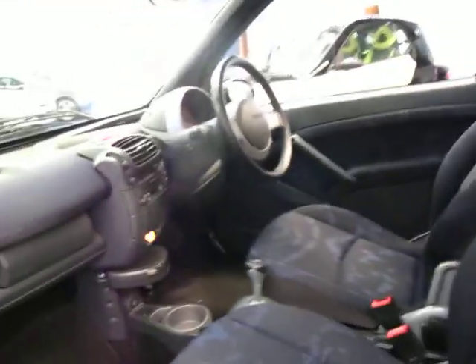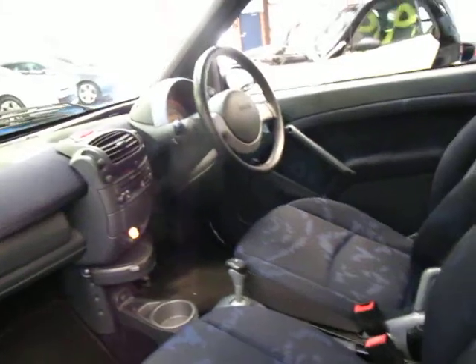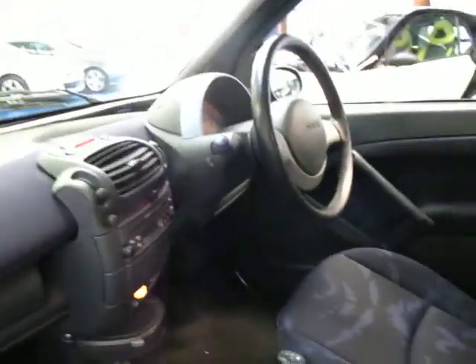It is a 2007 model. It's got your floor mats, which is good. It has a very good service history, and every single service looks like it's been done at Mercedes-Benz right up until about 2,000 or 3,000 kilometres ago.